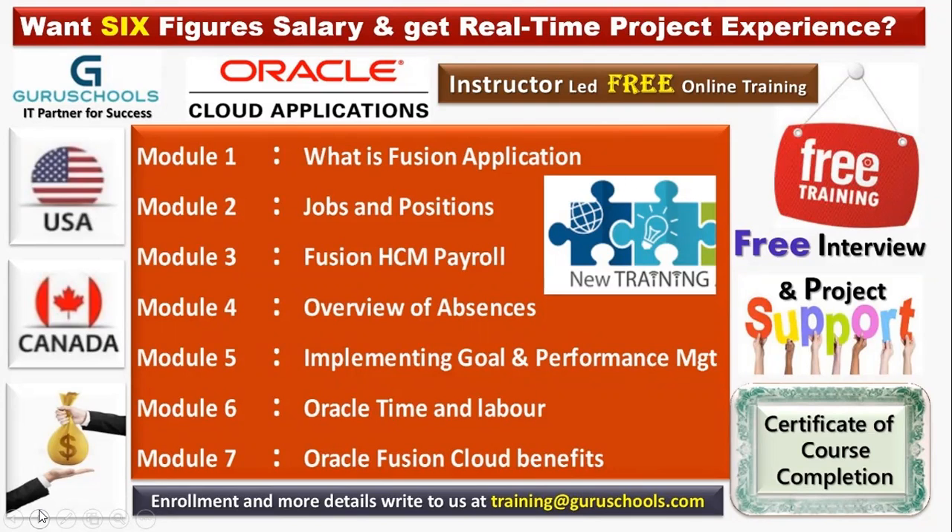In module two, we have workforce structures — jobs and positions, workforce modeling, organization structure, jobs and positions in detail, and grades. All these topics will be discussed in module two.